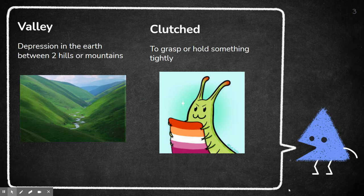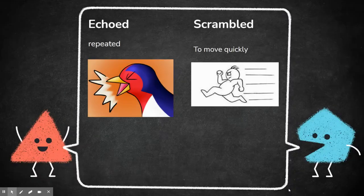Clutched means to grasp or hold something tightly. This caterpillar is clutching his blanket — or towel, I'm not really sure what that is — but he has a very tight grasp on it. Echoed just means to be repeated, so this bird is chirping and it's echoing its own chirp, so you will hear it over and over again.